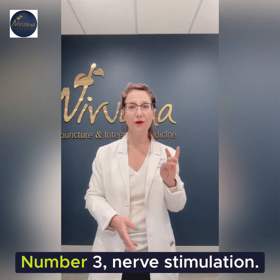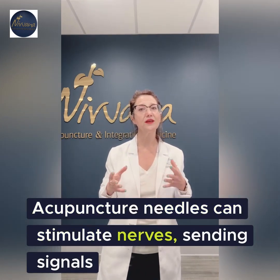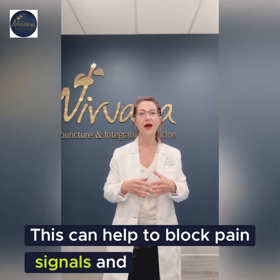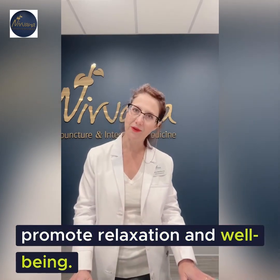Number three: nerve stimulation. Acupuncture needles can stimulate nerves, sending signals to the brain and spinal cord. This can help to block pain signals and release neurochemicals that promote relaxation and well-being.